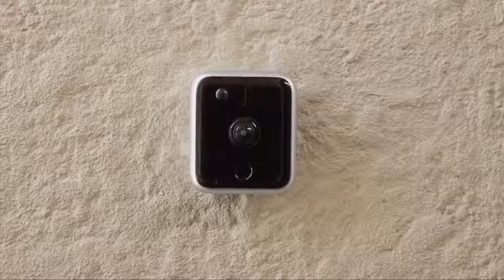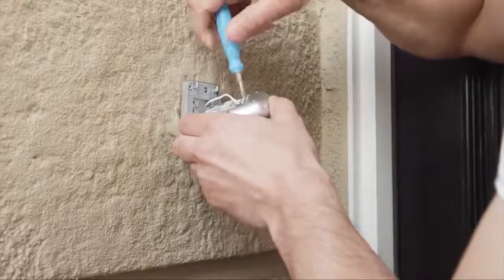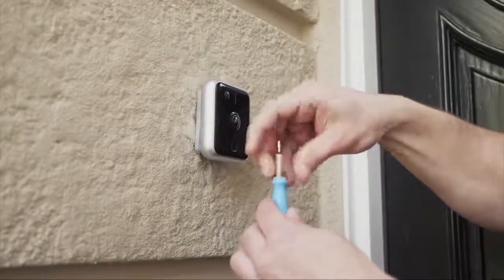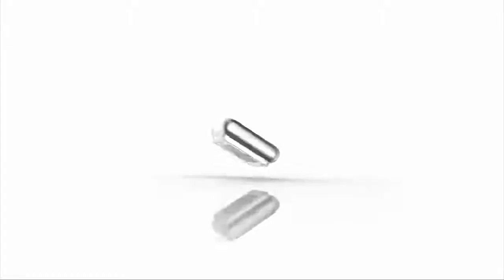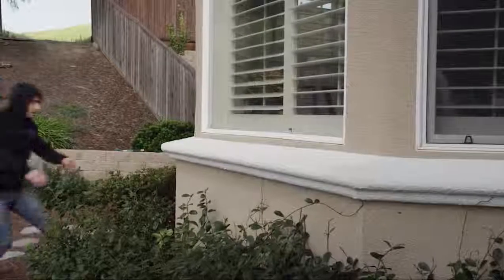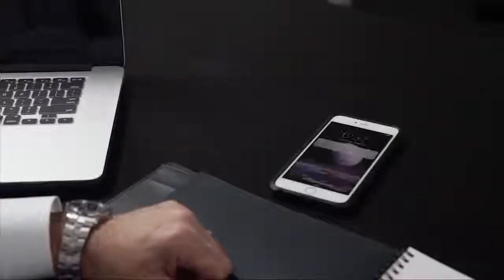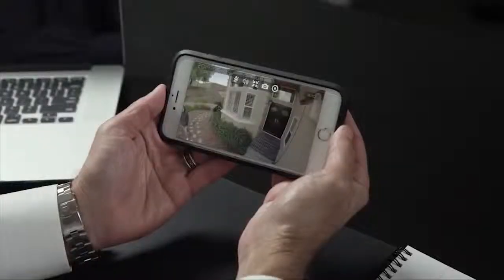iC-Bell installation is simple. Remove the old doorbell, attach iC-Bell, then secure it with the included security bolt. iC-Bell can run off existing power that your doorbell currently uses and doesn't require changing the battery or running new wires. When iC-Bell senses motion or someone rings iC-Bell, you will receive notifications on your smart device. Then use your smart device to live view, take a snapshot, and even record directly to your smart device.